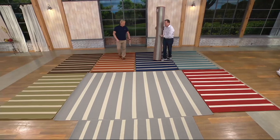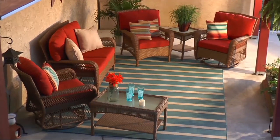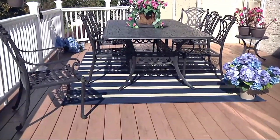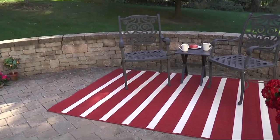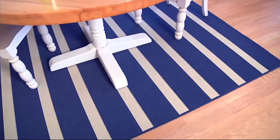Blue and brown. My theme in my living room is palm trees, so I love the dark brown to go with that. And then in my dining room I like the nautical blue, the dark blue. So they're going indoors.